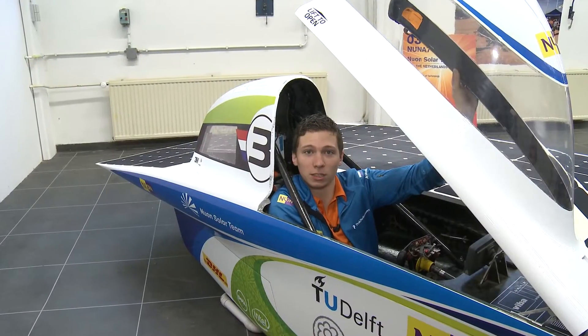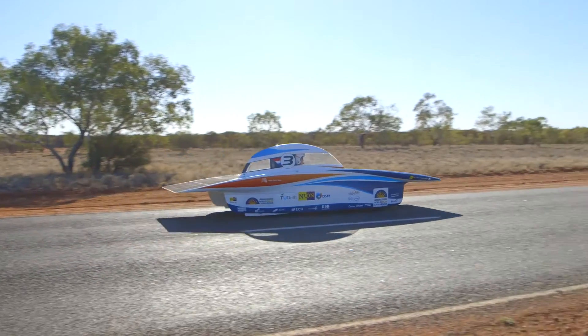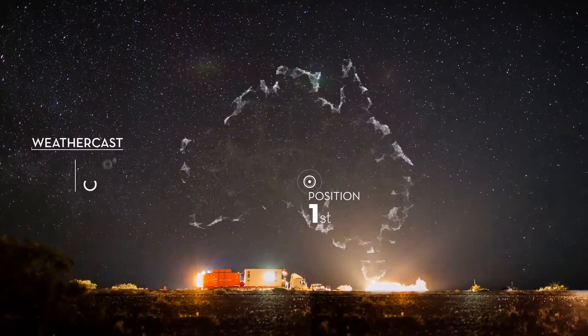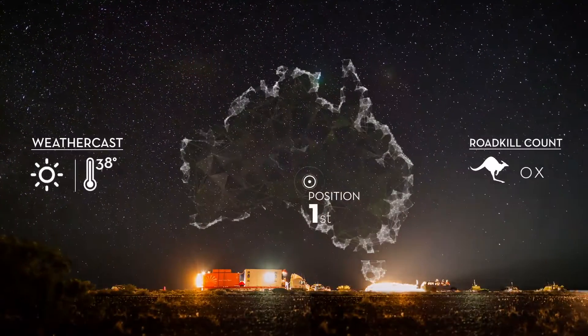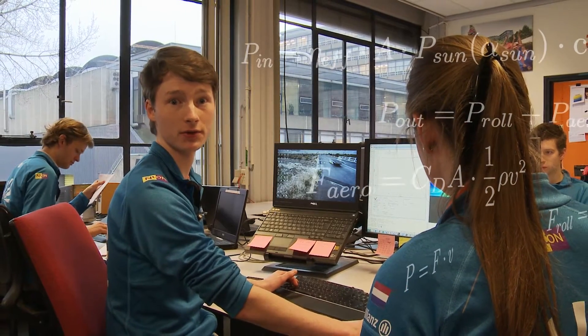My role as a mathematics student is to calculate the optimal strategy depending on weather, battery level, and the time left that race day. The necessary tools to model reality and make predictions are treated in our calculus courses.